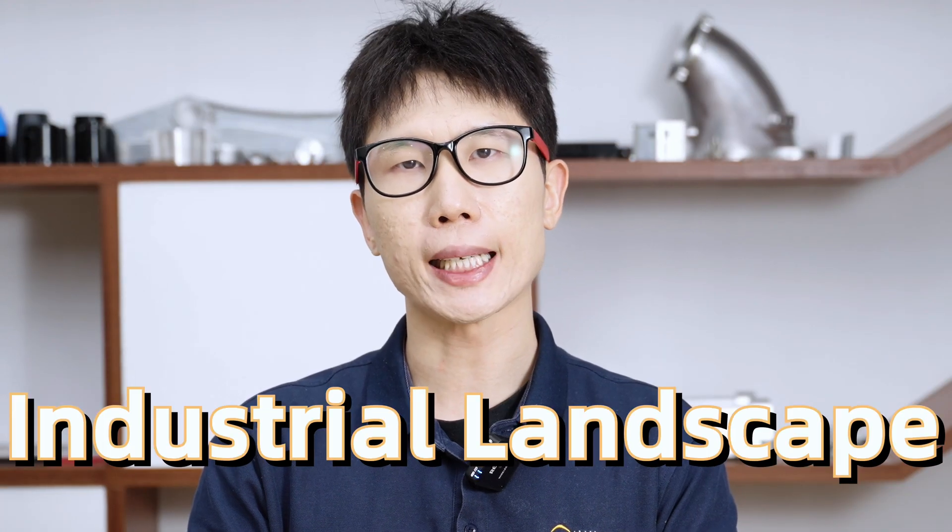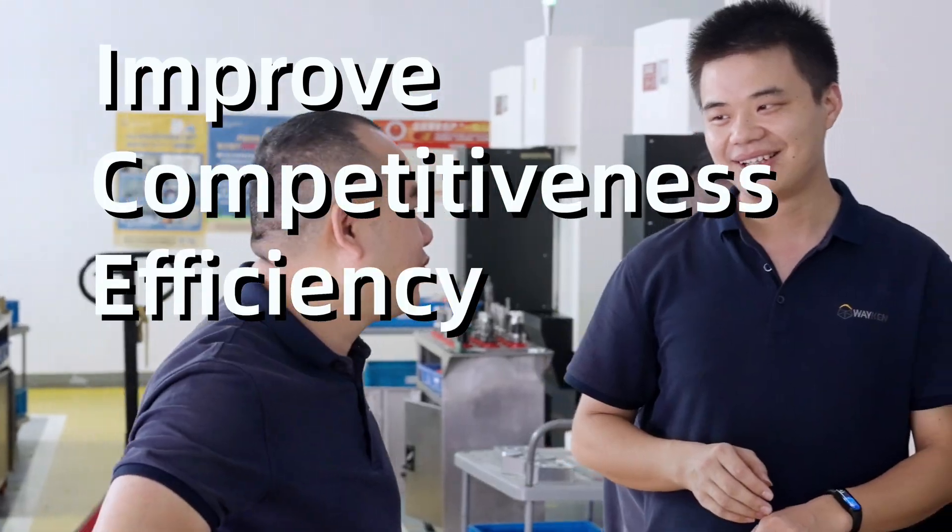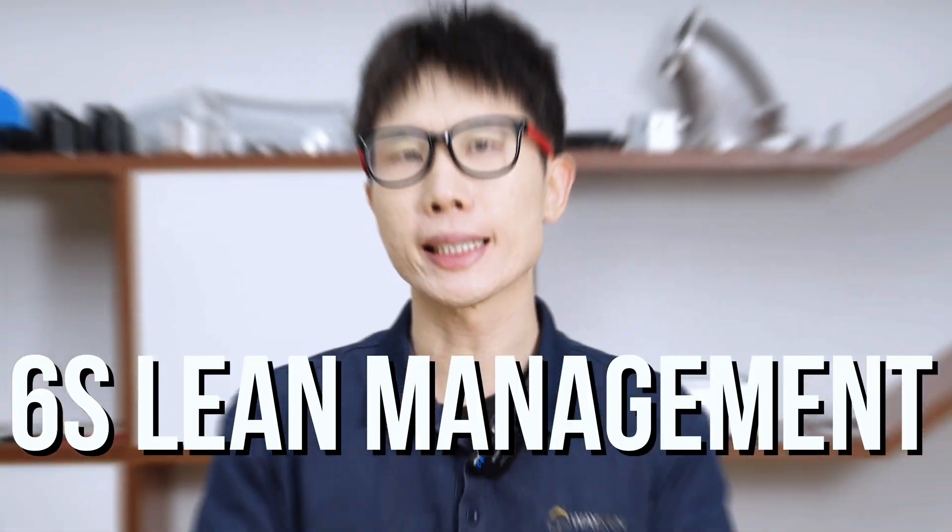In today's fast-paced industrial landscape, companies are constantly seeking ways to improve their compactness, efficiency, and adaptability. The 6S lean management system, a measurement method widely used by Chiota and many other Japanese companies, helps us to achieve this goal.